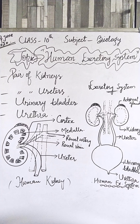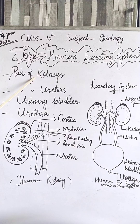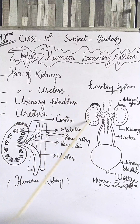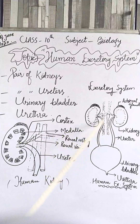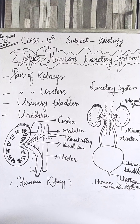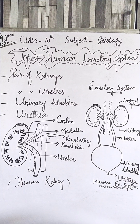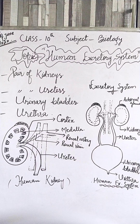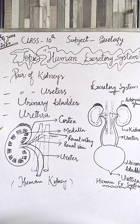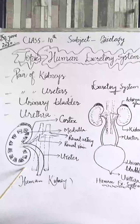Kidneys are the main or primary excretory organs of man. They are two in number, bean shaped, reddish brown in color, and are present in the abdominal cavity attached to the dorsal body wall, one on either side of the vertebral column. Each kidney is about 10 centimeters long, 5 to 6 centimeters broad.